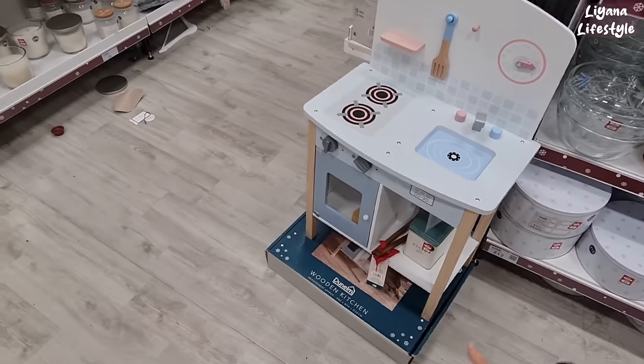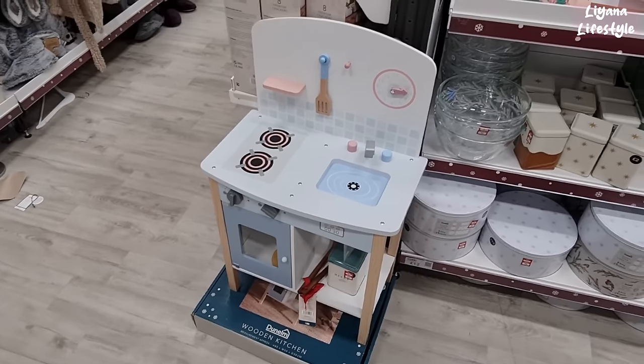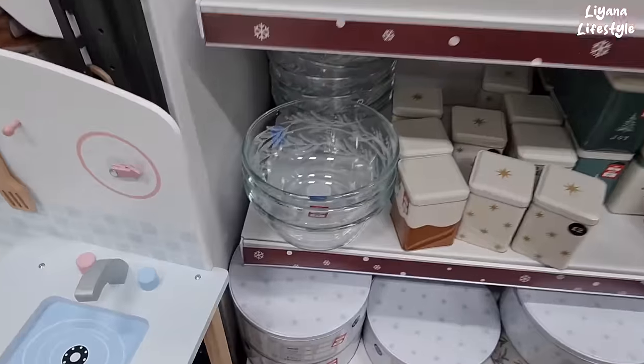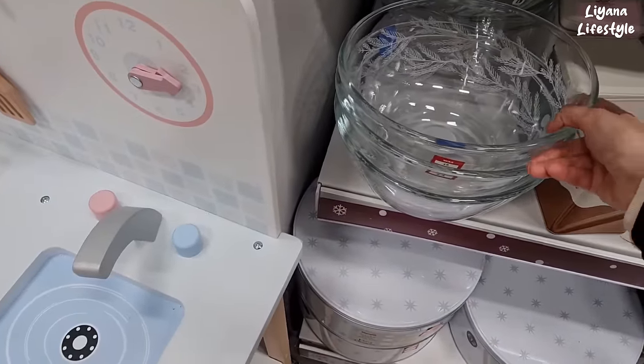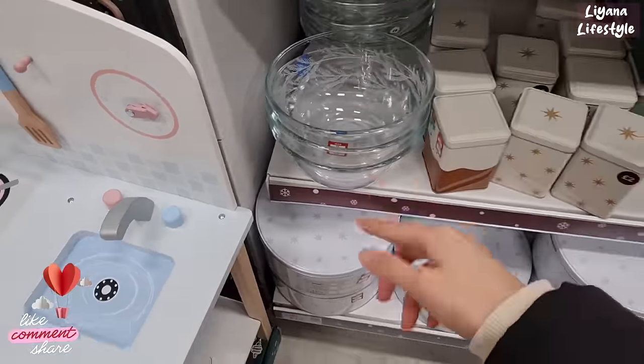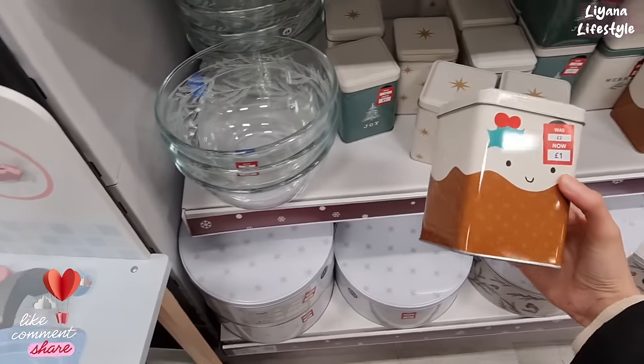This is really nice. How has that been reduced? They've got these bowls now — £4 from £8. Got a bit of detail. Oh, they are reduced — look, £1.